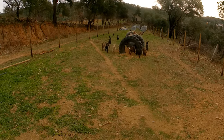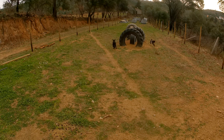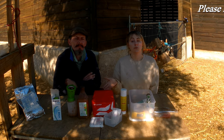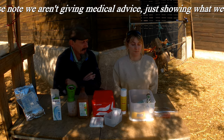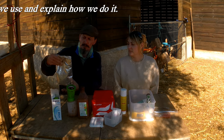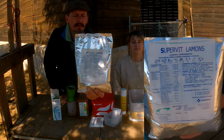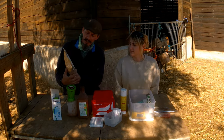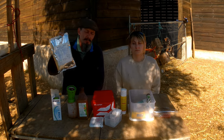Here we have everything that we use to treat and help the animals — this is what we keep, and I'll go through our safety kit. What we use pretty much daily — here's a good general one — this is a bag of vitamins that we buy. It's got a lot of micronutrients in it and everything else, selenium and other things to keep your goats healthy.